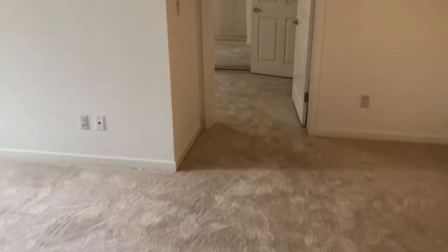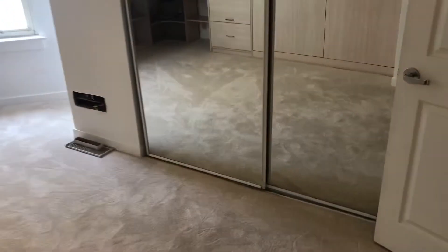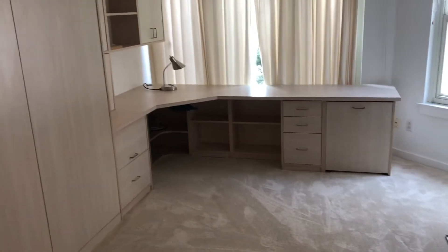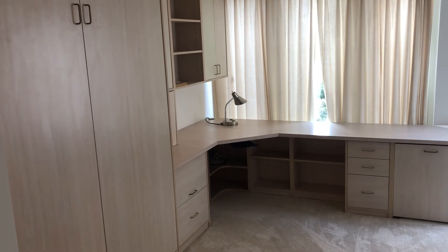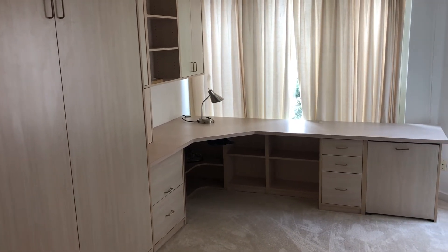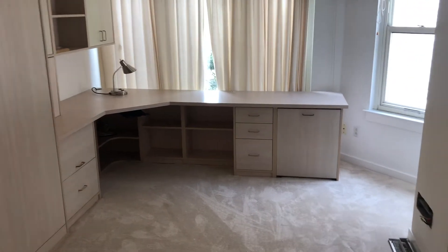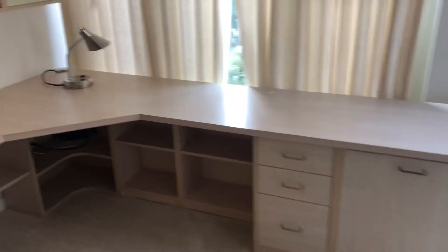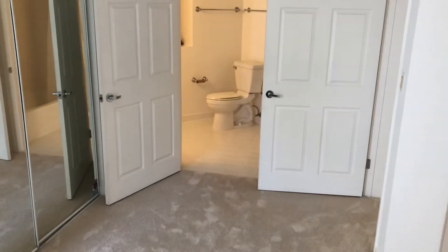We're heading over to suite number two. This is a very nice floor plan — a double master bedroom suite. Here's bedroom number two, and on the left you have a Murphy bed you can fold out. It also has a built-in desk, so you can use this bedroom as either a bedroom, an office, or a combination of both. Very nice feature.